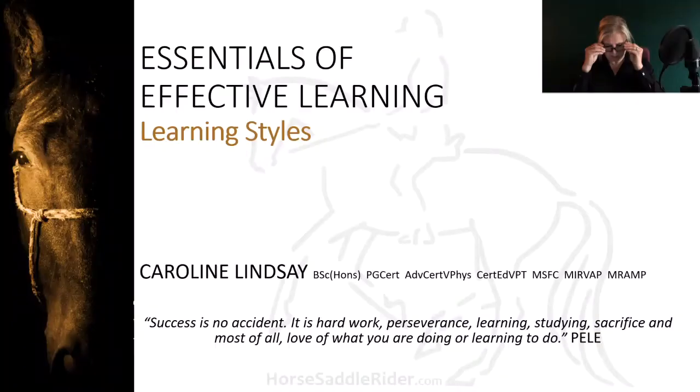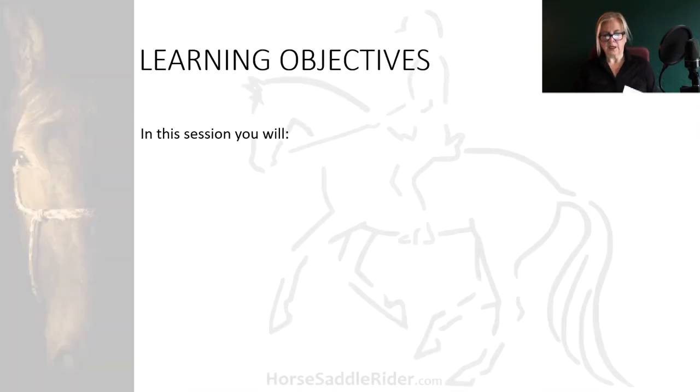This presentation will help you to get the most out of your learning experience. In this session you will understand when not to study,